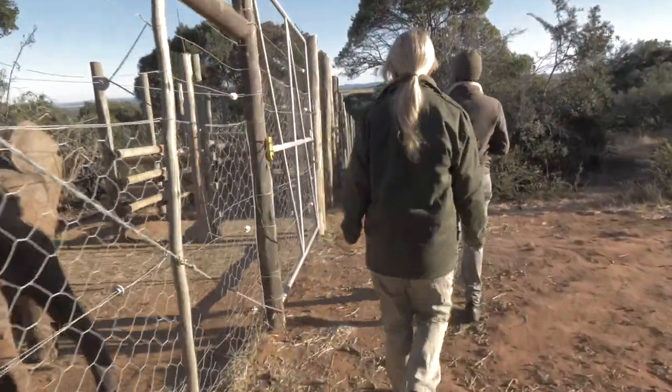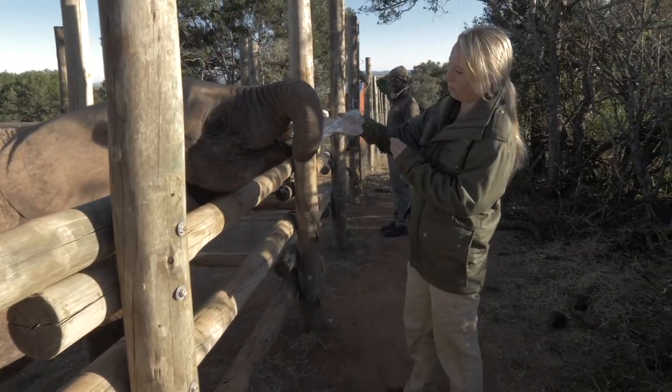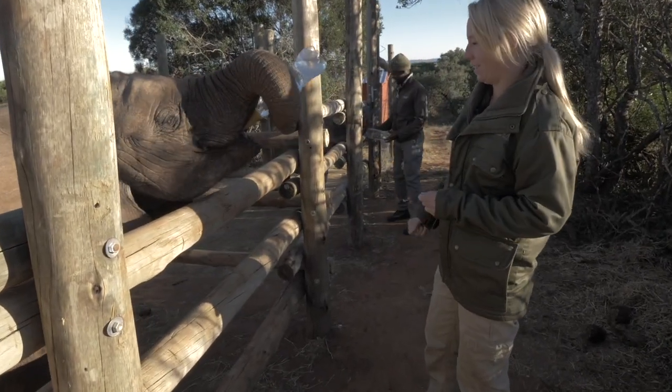It's crazy to think that three years ago we first received Mara and Stella, the two elephants.